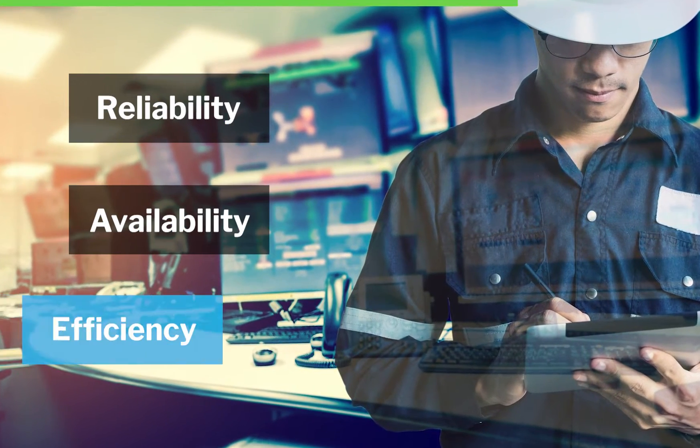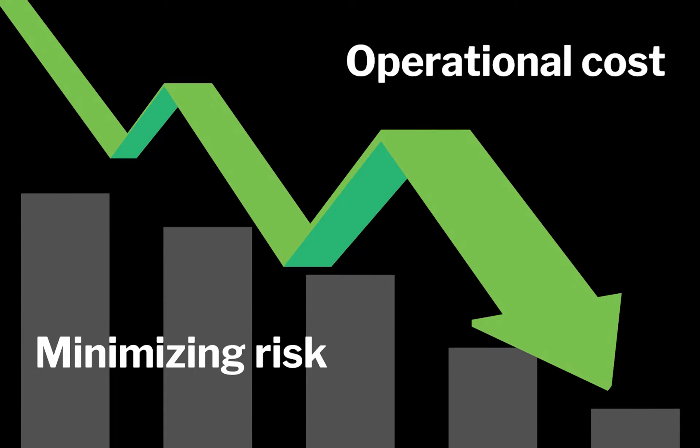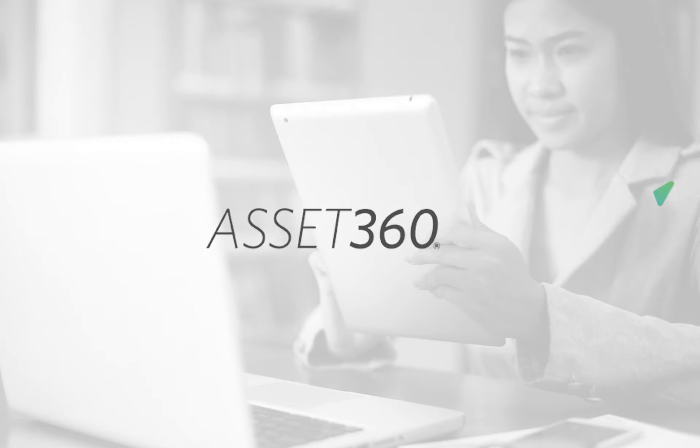Managing the reliability, availability, and efficiency of physical assets while simultaneously minimizing risk and operational cost is a daunting task. That's why Atonix Digital developed Asset360.